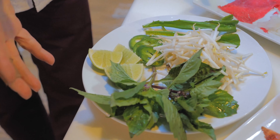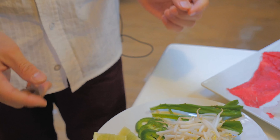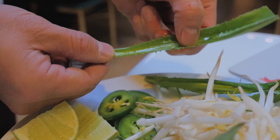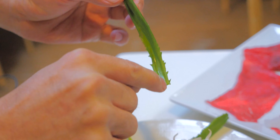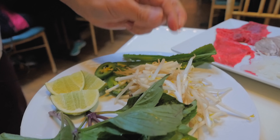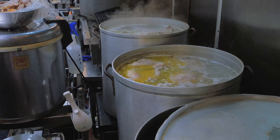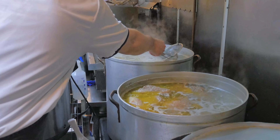Of course, when we serve the bowl you always see these condiments come with it: basil, and this is called saw cilantro — they call it saw because of the saw edge — and bean sprouts and jalapeño. As you can see, this pot is literally 50 gallons, and it takes a lot of passion to cook.